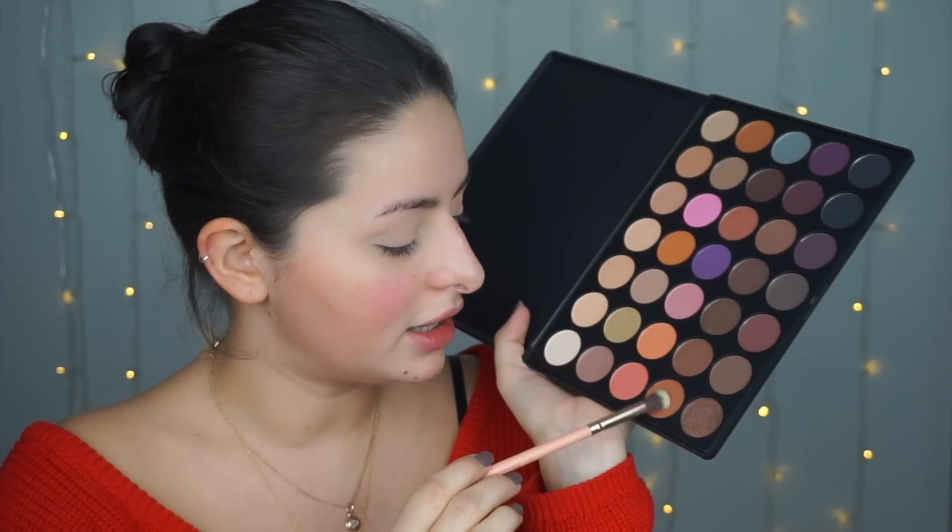To start my eyes I'm taking brush number seven - a large fluffy brush - and popping color into my crease. I'm using the 35W palette first, which has a mix of really super matte shades and some shimmer ones. The plan is a cut crease today, using the shimmer shades from the 35OS palette on the lid. To start I'm picking a warm-toned matte shade and sweeping it through my crease as a transition color.